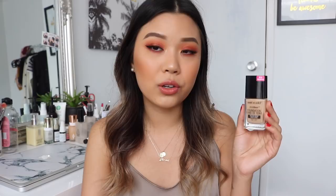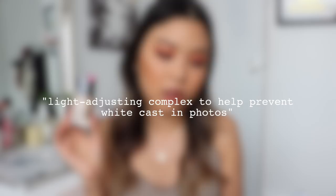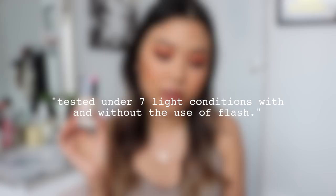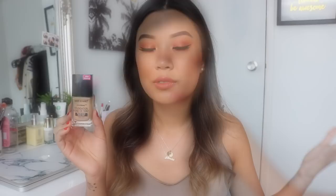I want to tell you guys some claims that Wet n Wild makes for this foundation. This foundation has light-adjusting complexes to help prevent white cast in photos. It is tested under seven light conditions with and without the use of flash. It will give you flawless camera-ready makeup. It's also matte and light-diffusing. So Photo Focus is in the name — it's meant to give you flawless makeup that looks beautiful in flash photography, no-flash photography, on camera, on film — everything. It's just meant for the camera.